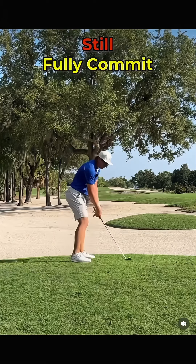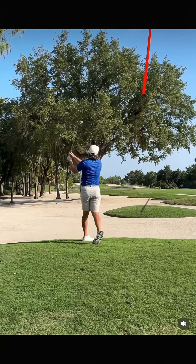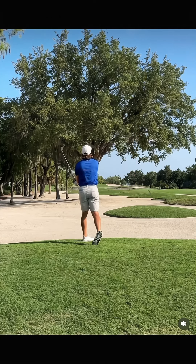That one hit right into the tree. Well, let's try this again — we're still going to fully commit. Oh, that is way up in the air!